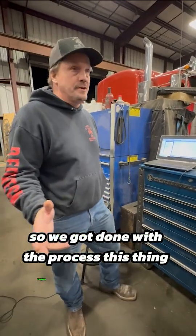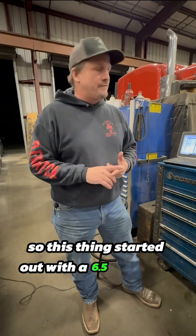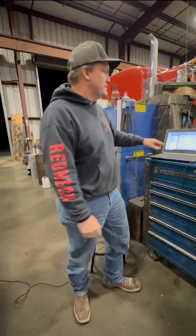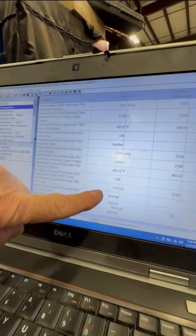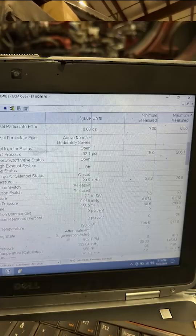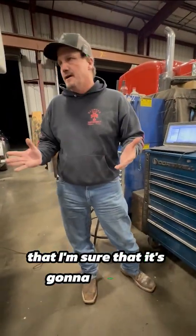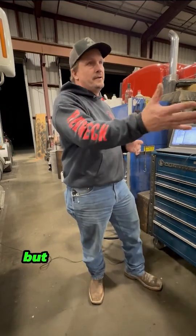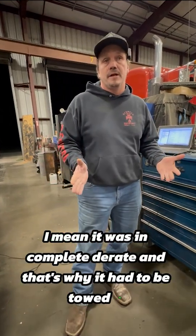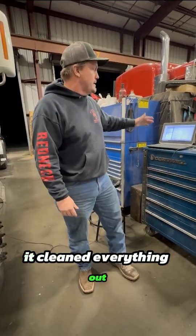So we got done with the process. This thing regenned for probably an hour, hour and a half. I wanted to show you the numbers on the computer. This thing started out with a 6.5 soot load — most severe level. As we were going through it, we were monitoring everything and watched everything tick down. You can see here under the soot load, it's at a zero. I reset the computer — the max over here would show 6.5 — but I took a picture of it before we reset everything. So it went from a 6.5 to a zero. For all the haters out there, I thought it was snake oil too, but David has proved it to me. On the most severe one we've had in here in a while — it was in complete de-rate and that's why it had to be towed in. He ran his process through it. The proof is that the computer doesn't lie. It cleaned everything out. Everything's normal. There's no fault.